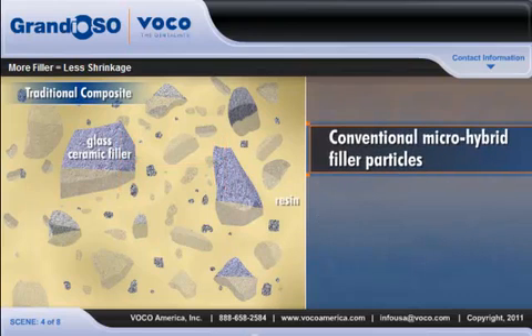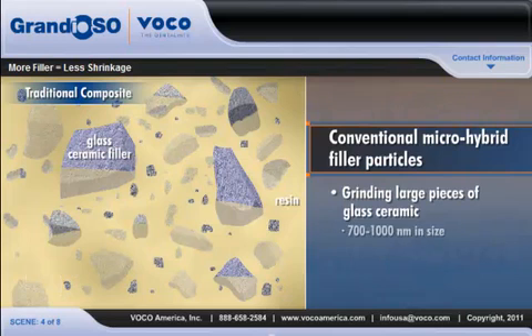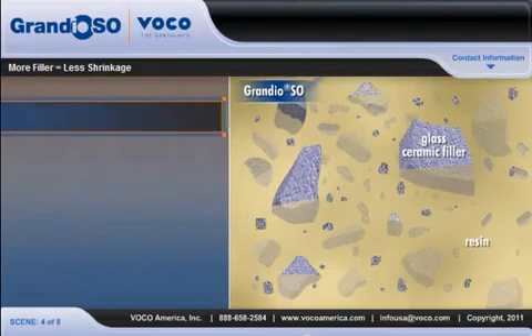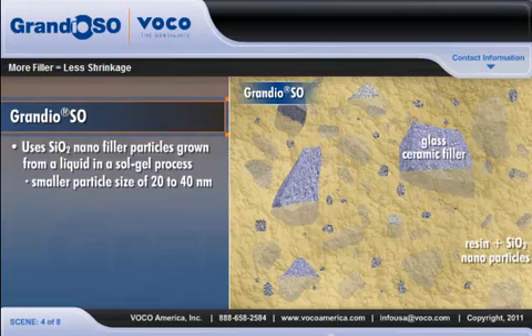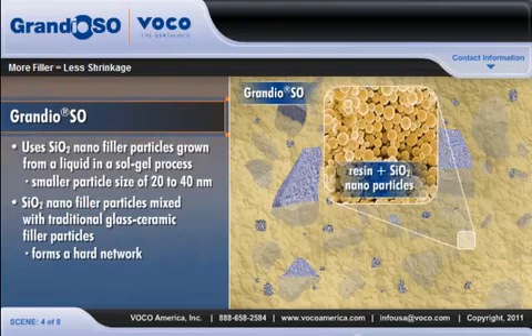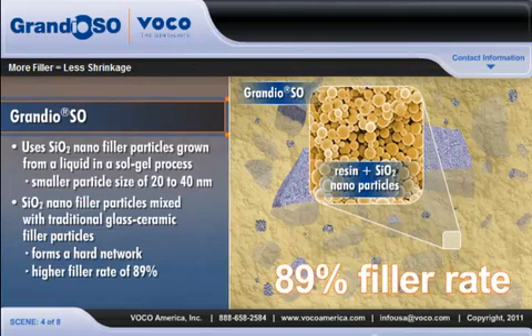In conventional microhybrids, the filler particles are made by grinding large pieces of glass ceramic into small particles about 700 to 1000 nanometers in size. At this size, the best most universal restoratives can achieve is in the range of 77 to 80% filler particles. Grandioso uses silicon dioxide nanofiller particles grown from a liquid in a sol-gel process to achieve a much smaller particle size of 20 to 40 nanometers, and then mixes those nanoparticles with traditional glass ceramic filler particles. The traditional fillers form a hard network, and the nanoparticles fill the spaces between them, enabling Grandioso to achieve its higher filler rate of 89%.